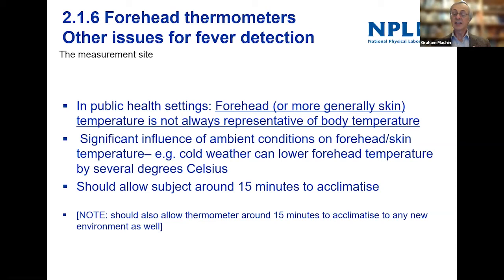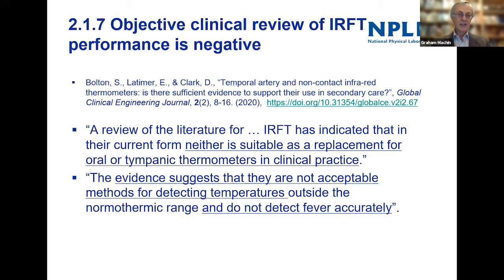Cold weather can lower forehead temperature by several degrees Celsius. You should really allow the person being measured to acclimatize for around 15 minutes before measuring — but I can't really imagine that happening. Also, you should allow the thermometer about 15 minutes to acclimatize to any new environment. If you're a district nurse with a thermometer in a cold car and you go into someone's house, you need to let the thermometer warm up before use, because it applies corrections for the ambient and the sensor needs to reach ambient temperature first.